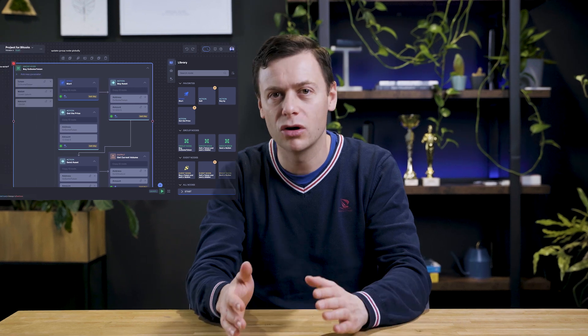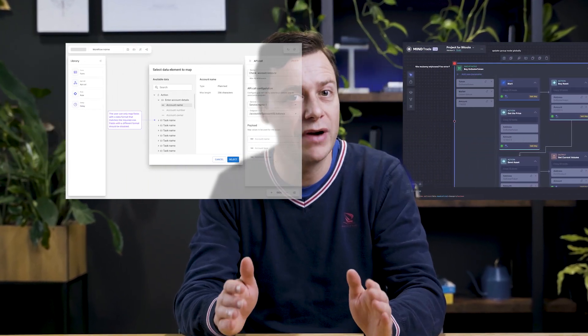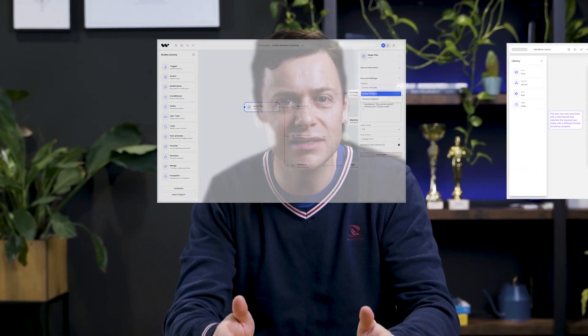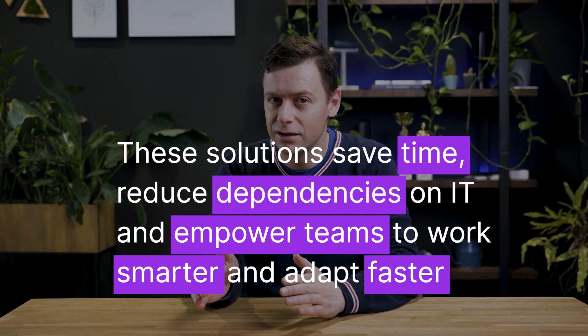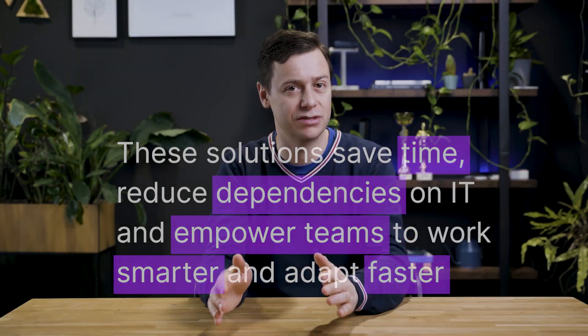Embracing low-code and no-code diagram platforms with a clear visual representation of various processes simplifies complexity and enhances business operations. These solutions save time, reduce dependencies on IT, and empower teams to work smarter and adapt faster.